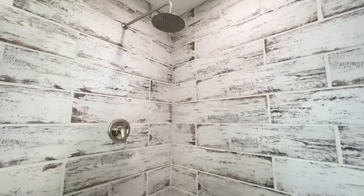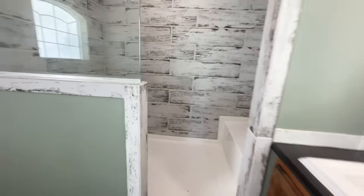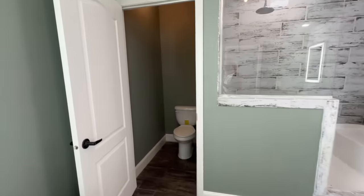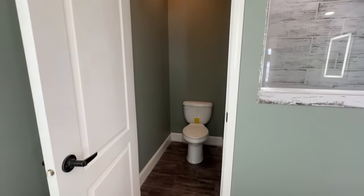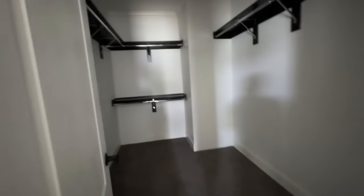There's a nice huge shower — look how big that shower is. They did it right! And then you've got your water closet right there. So far we've only seen the master as far as bedrooms go — let's take a look at the other three.